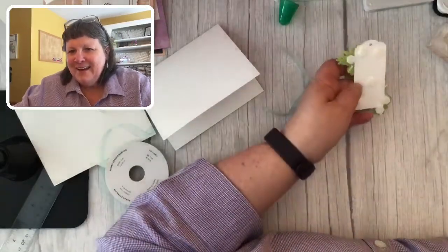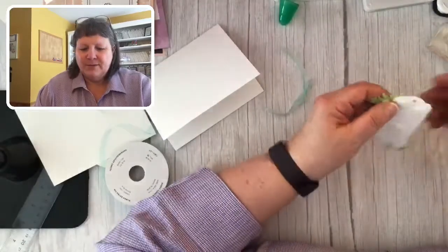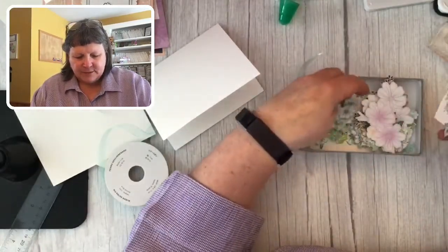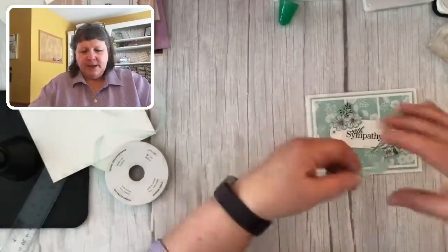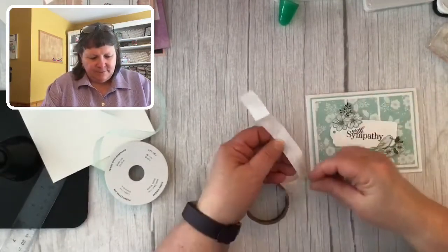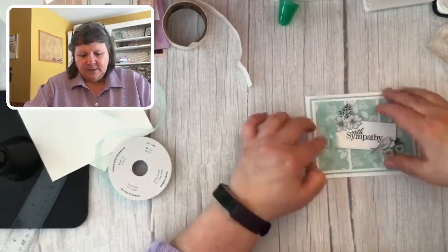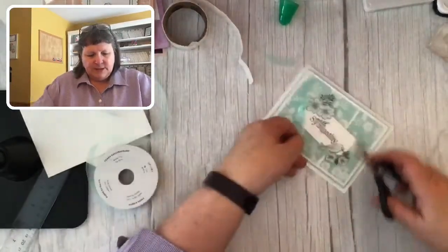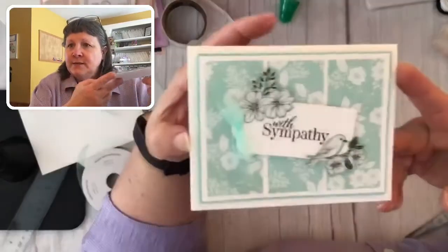That looks pretty good! I love to fussy cut — it's kind of fun. We'll angle this a little bit, then add our bow on here. Then we'll finish it off with a new embellishment starting February 1st that will carry over into the next catalog — it's an early release type thing. Let's just trim this pool party ribbon — I really haven't used it much before this.